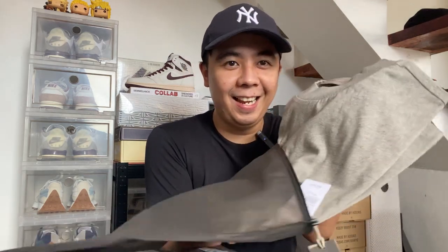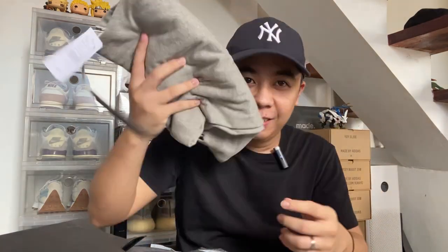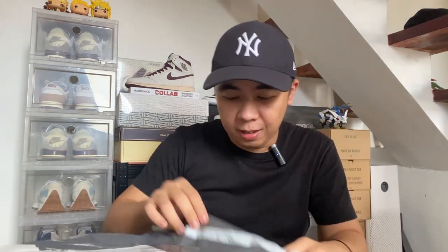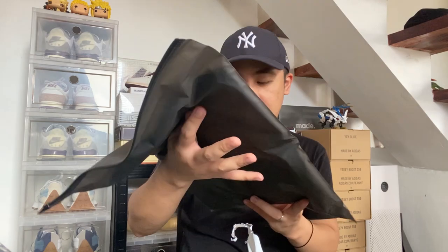Beautiful color! I might actually keep this one now — I changed my mind. So this is the first one and I think I have another colorway here. Second one — let's see — this is the black one, this is the stretch limb. I don't know why it's called stretch limb but it looks like triple black.